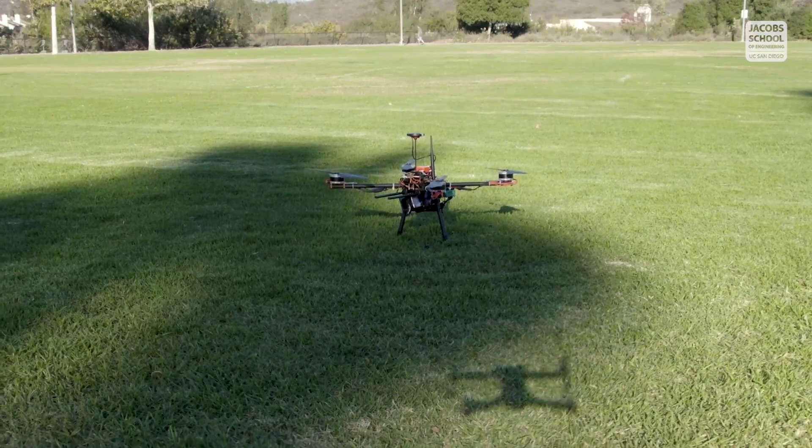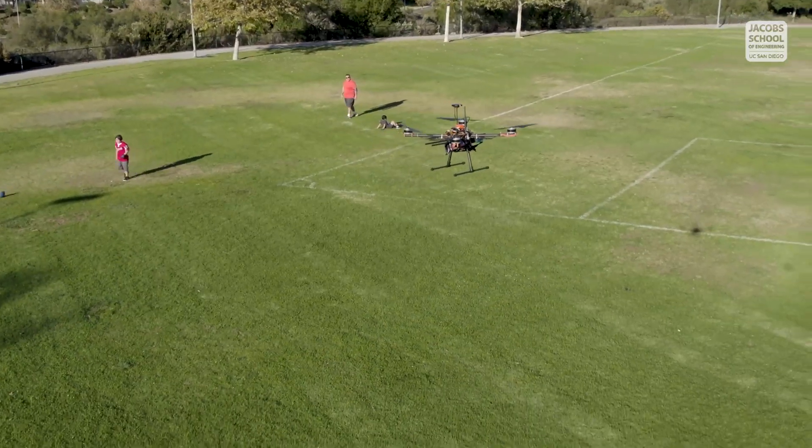Some of the challenges we have to accomplish include detecting different colors for the buoys, as well as launching a wiffle ball into a certain target. We would also use a drone to record different colors of the buoys from a distance.